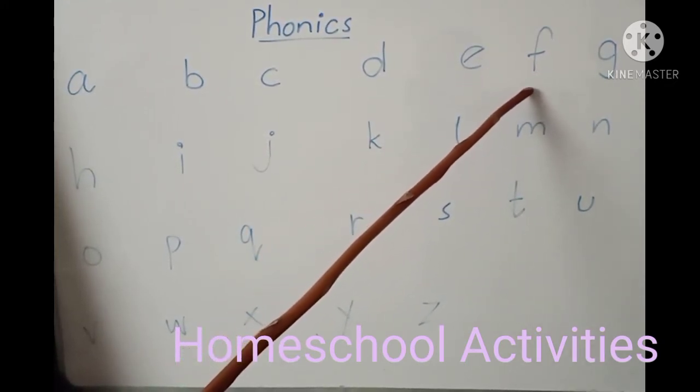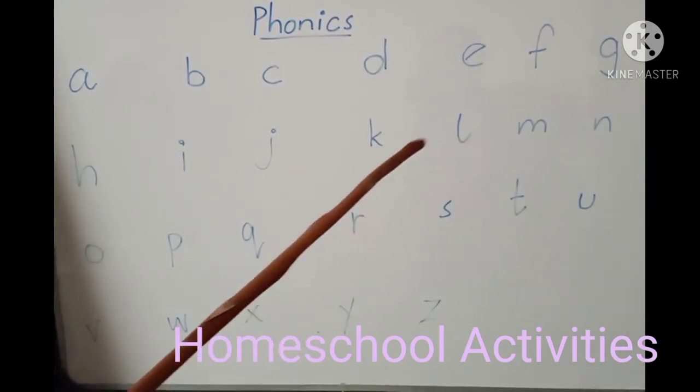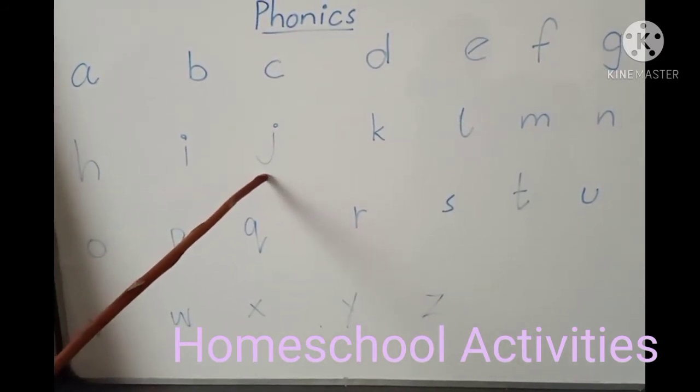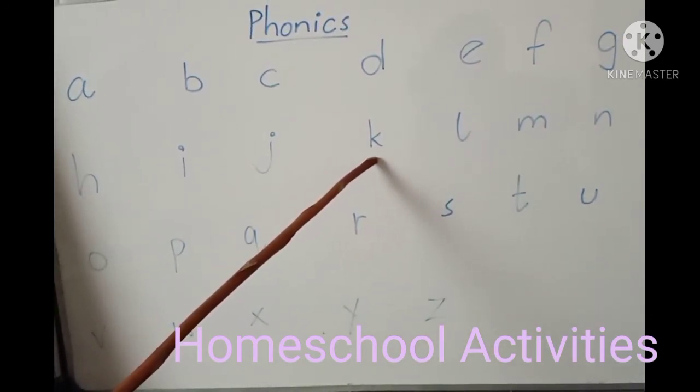That letter makes the sound G. This letter makes the sound H. That letter makes the sound E. This letter makes the sound J. This letter makes the sound K.